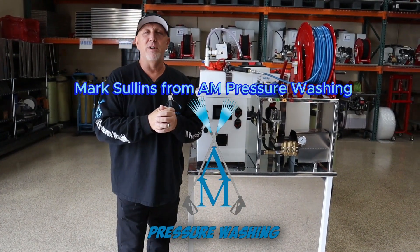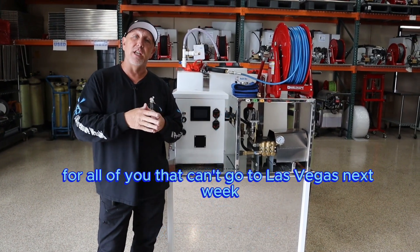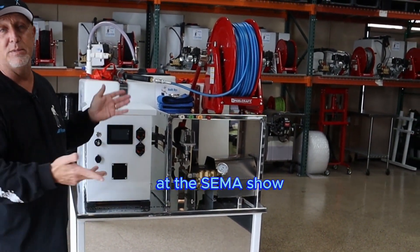Hello everybody. Mark Sullins from Alien Pressure Washing. Today we're going to give you a sneak peek for all of you that can't go to Las Vegas next week. Here's what's going to be in Las Vegas at the SEMA Show.